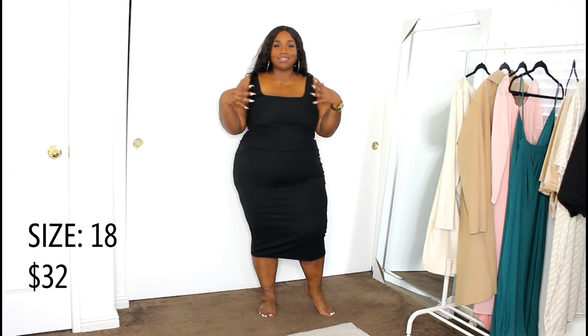Pretty Little Thing really knows how to slay a square neck dress — I feel like their specialties are off-the-shoulder crop tops and square neck dresses. This is a simple black bodycon that goes to about midi-to-calf length on me. If you're taller, it'll probably hit midi length. I got this in a size US 18 and it fits like a glove. The material is a really soft cotton knit type with moderate stretch, giving you that bodycon fit. I'm absolutely in love with the fit.